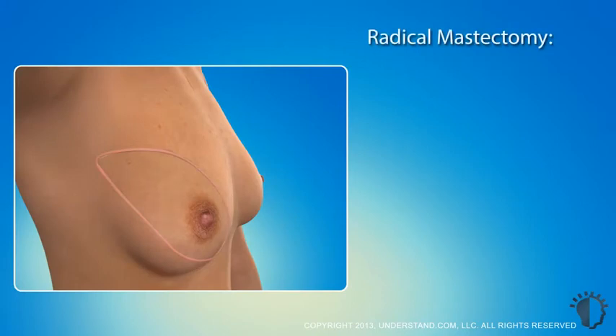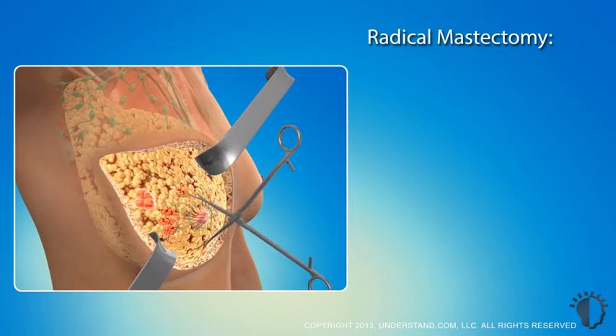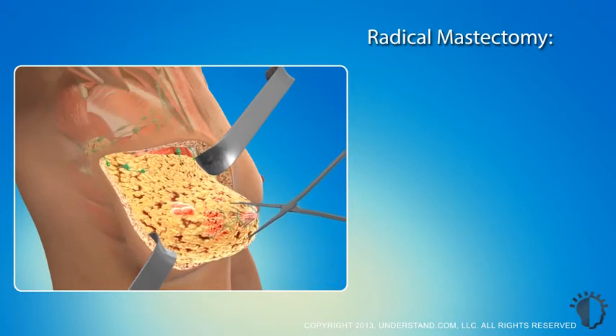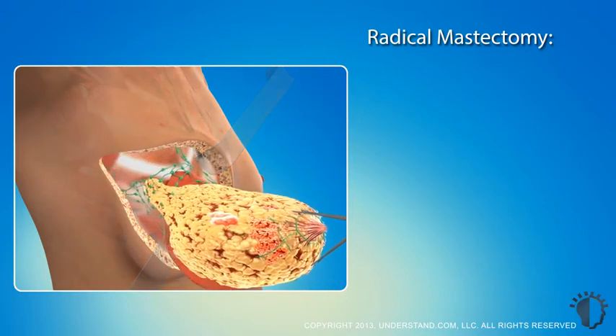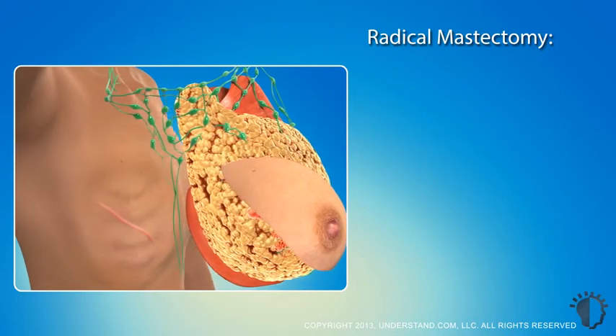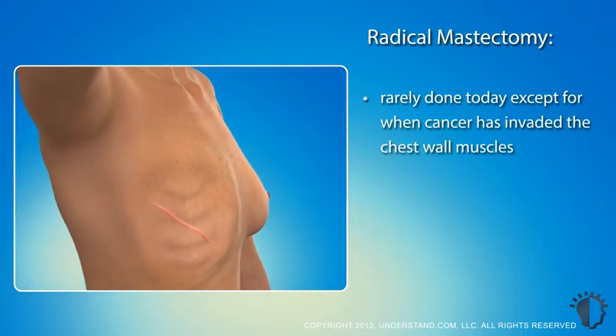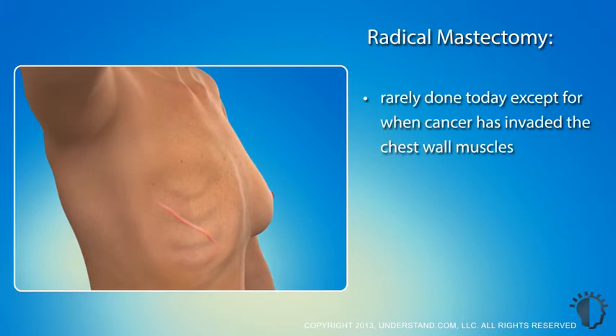The procedure known as a radical mastectomy removes all components of the breast, the lymph nodes beneath the armpit, and portions of the pectoralis major and pectoralis minor muscles from the chest wall. Although once very common, this surgical procedure is now seldom performed, except in rare instances where cancer has invaded the chest wall muscles. Optimal treatment may usually be obtained from much less radical surgery.